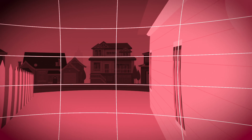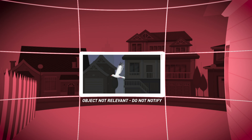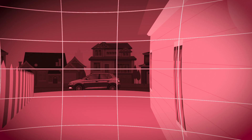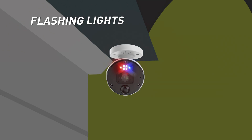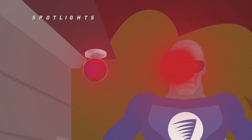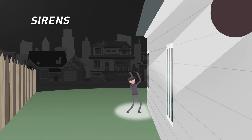Another secret weapon is True Detect, which senses heat and motion so you'll only get notified about activity that matters. The system is also built to fight crime with SWAN Force red and blue flashing lights, spotlights, and a loud siren.